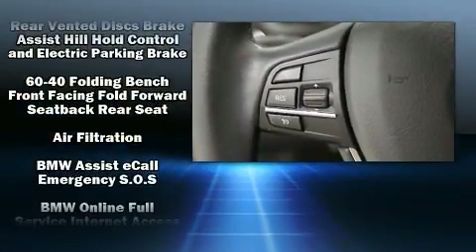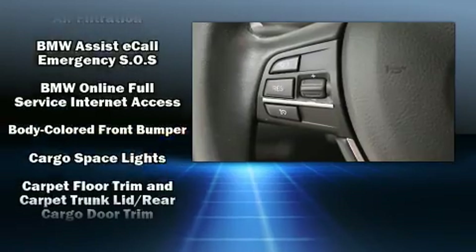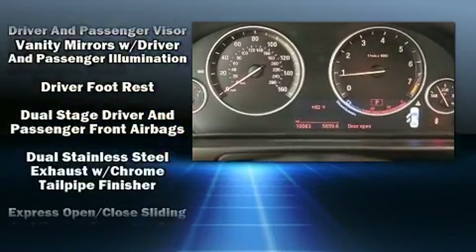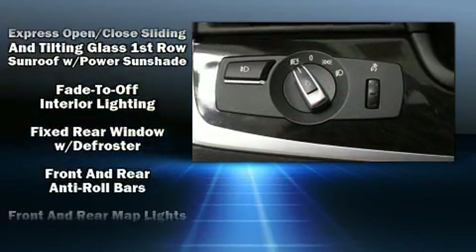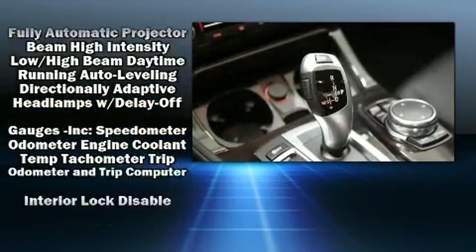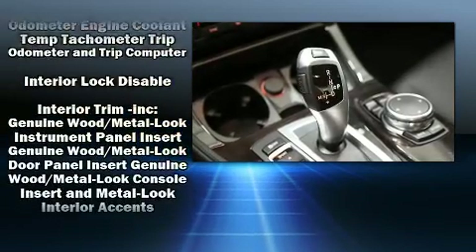BMW also prioritized safety and security with features such as anti-whiplash front head restraint, an emergency communication system, and four-wheel disc brakes with ABS. This car was designed with safety in mind, allowing you to drive with even greater assurance.